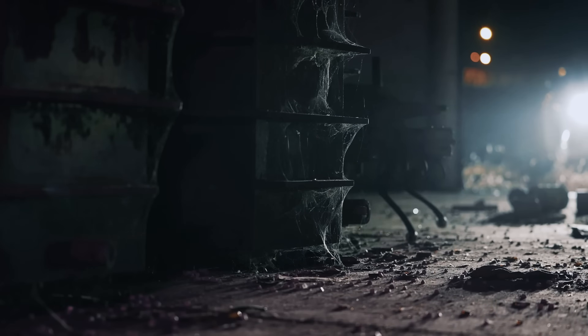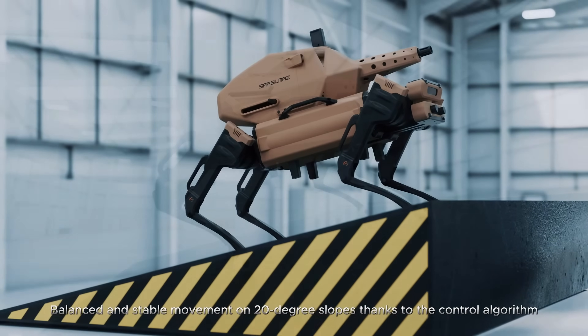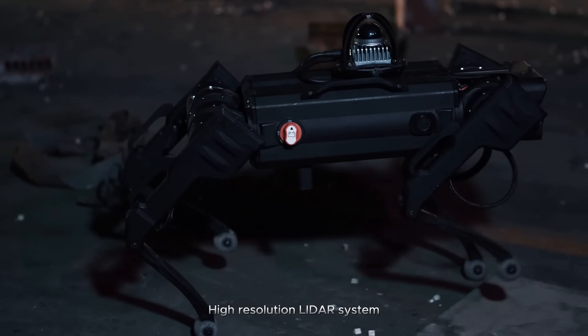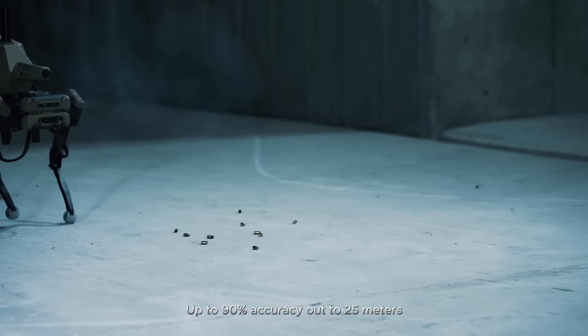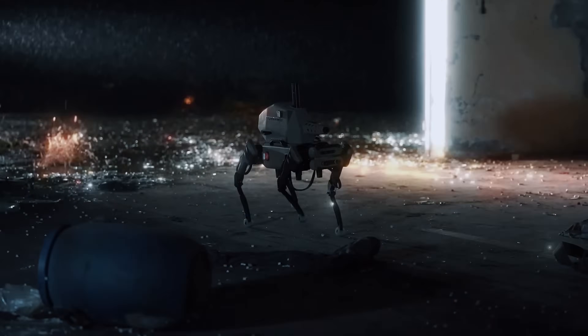Operated remotely or in semi-autonomous mode and built for day and night operations, it brings precision, speed, and endurance to border security and critical site protection. Compact, lethal, and mission-flexible, Sarbot isn't just a robot — it's Turkey's answer to smarter, safer battlefield force projection.